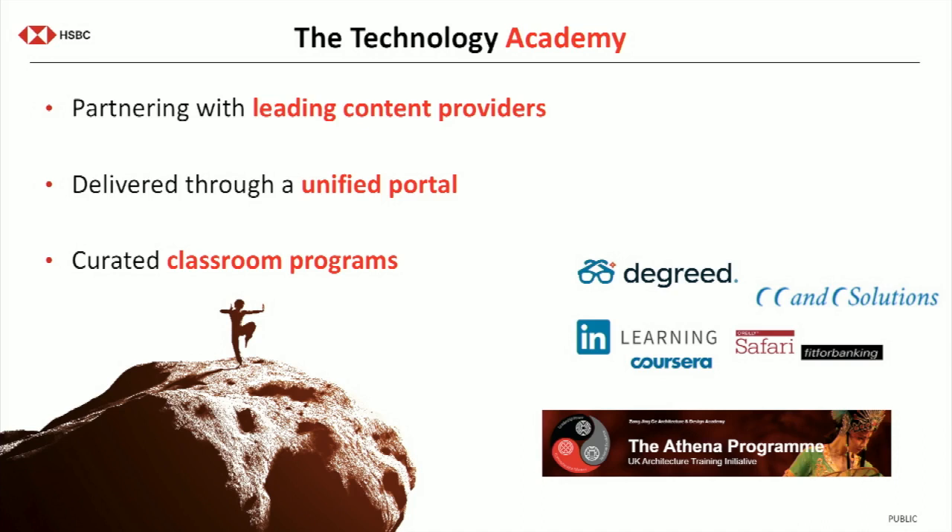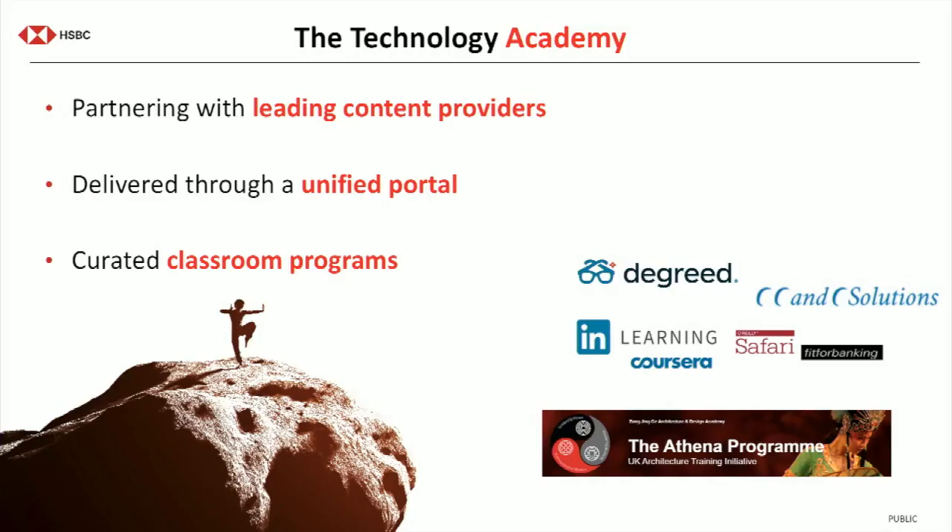Through Technology Academy, we partner with leading content providers like Coursera, Degreed, LinkedIn Learning, and our friends in CC&C. We make custom-made training paths for the architecture practice, engineering practices, and all other folks across technology, because there's almost too much content at the moment. If you just say everybody go and learn, folks get lost and sometimes don't focus on skills that will actually help their career. So we curate content and offer learning paths appropriate for different levels of seniority and different paths into architecture, blending classroom programs with online content delivered through a unified portal.